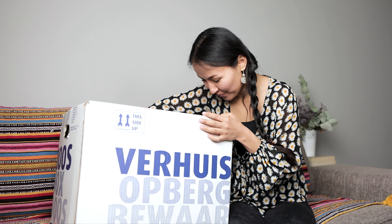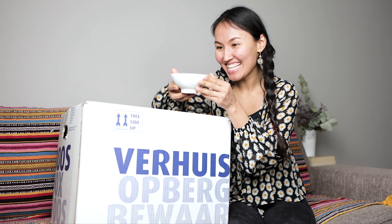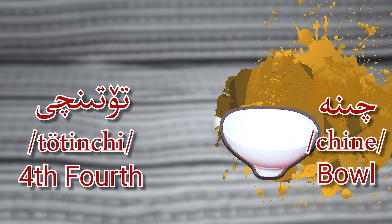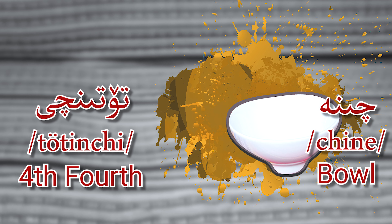Thirinchi — four. Yes, China ball. Four, 13 — China ball.